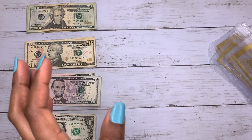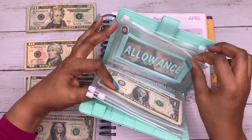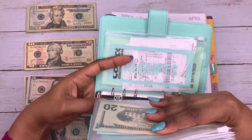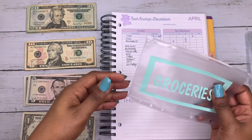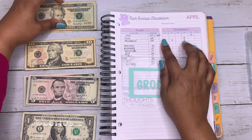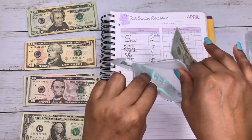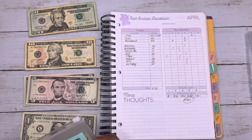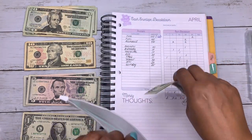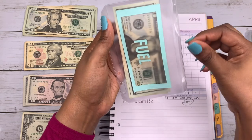Let's get into stuffing these envelopes. These are the cash envelopes I keep in my purse. For groceries, I've spent $60 of the $100 already, so I'm going to add $40 to this envelope. Fuel is $40.